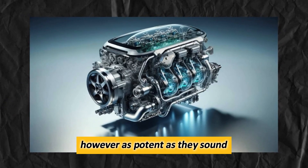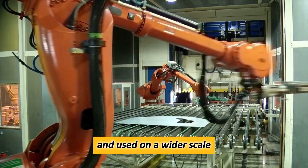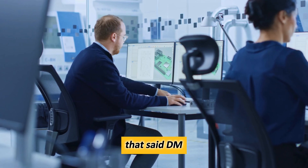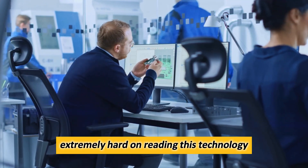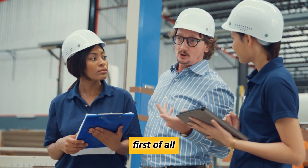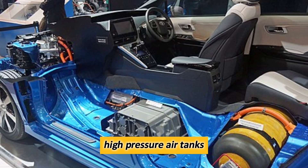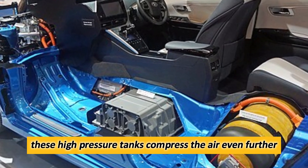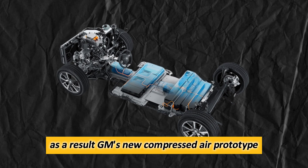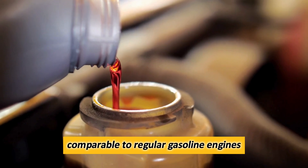However, as potent as they sound, compressed air engines have a few drawbacks that keep them from being developed and used on a wider scale. That said, GM has been working extremely hard on ridding this technology of its glaring issues, and they have been quite successful at it. First of all, the problem of the car's power has been solved with the introduction of new high-pressure air tanks. These high-pressure tanks compress the air even further, which translates into higher cylinder pressure. As a result, GM's new compressed air prototype achieves performance figures that are pretty comparable to regular gasoline engines.